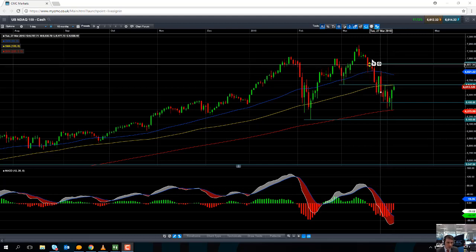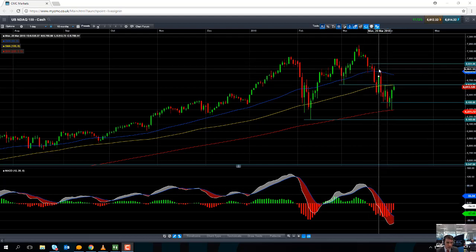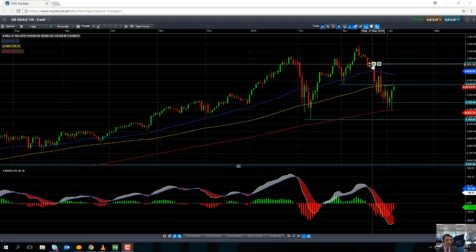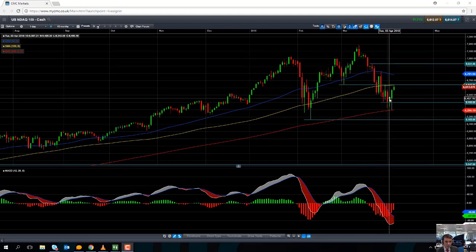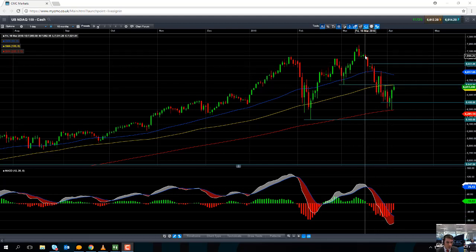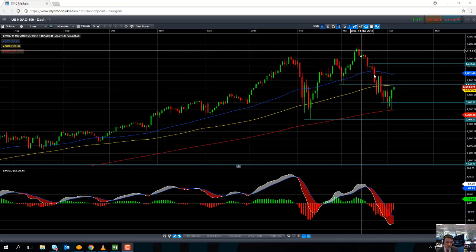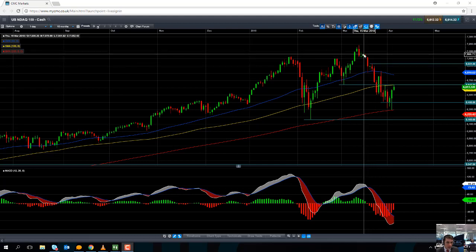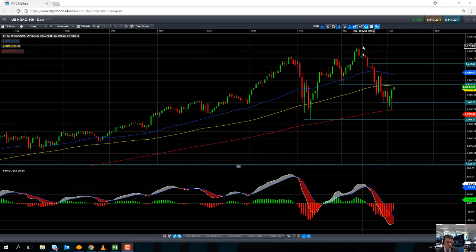But should we take out that level, the next area to keep an eye out for will be the late March high of 6,931. And if we go beyond that, we'll then have clawed back most of the ground lost between the middle of March and the beginning of April. If we go north of that, the chances are it would be quite likely that we could be looking at retesting 7,200.